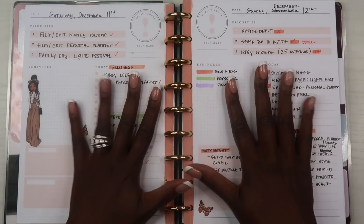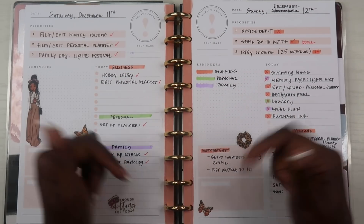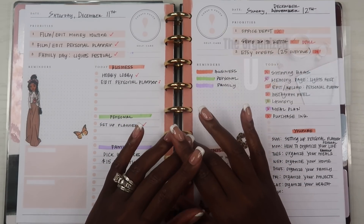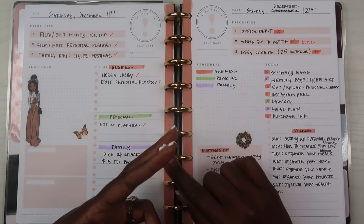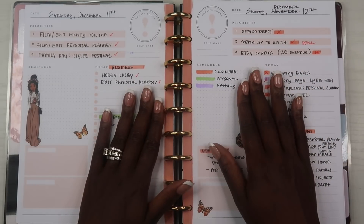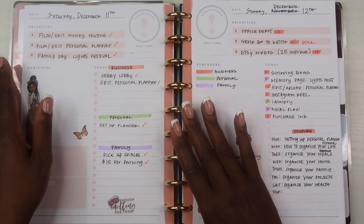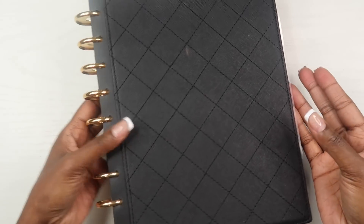Let me know in the comments below if you use a daily planner and how you use yours — are you using it the same two ways I use mine? I would love to hear from you. And if you want more details on how to organize your life, check out my new membership called The Organized You — a monthly membership with live weekly classes, a book club, access to all my planner downloads, and a community of people looking to get organized. Check the description box below, and I will see you guys in tomorrow's video. Until then, keep organizing your life so you can achieve your dreams!